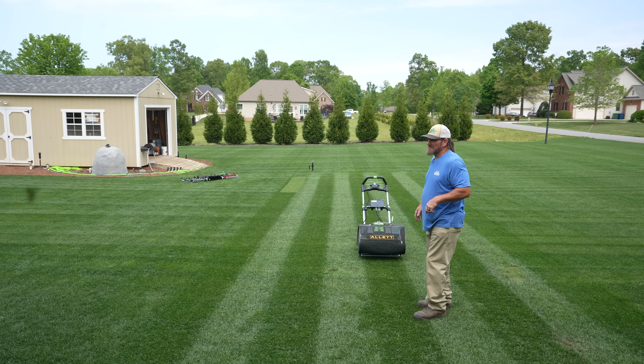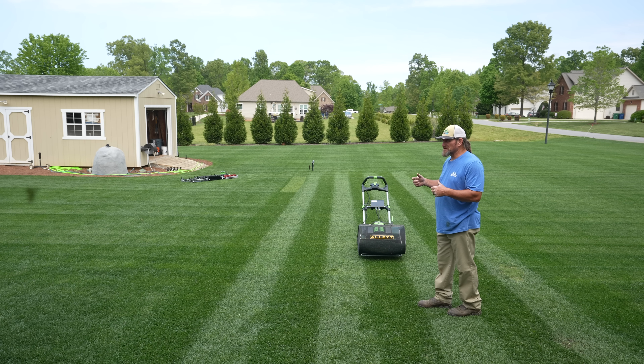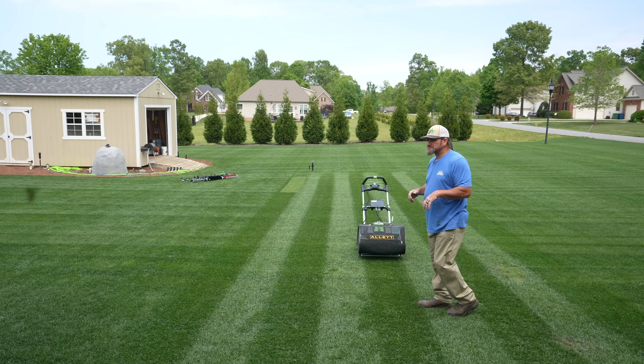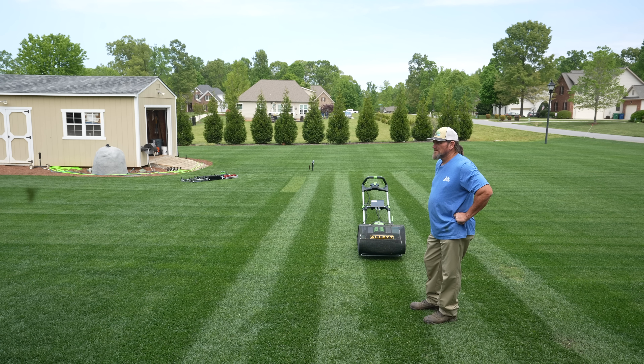We're very excited — we really do think there's not another machine on the market like this. If someone wants to purchase one for their business, lawn company, or home, go to allett-usa.com. The first containers are sold out; we're taking orders now for delivery probably end of May, early June. The Sterling range is available in two sizes: the Sterling 43, a 17-inch machine, and the Sterling 51, this 20-inch machine.